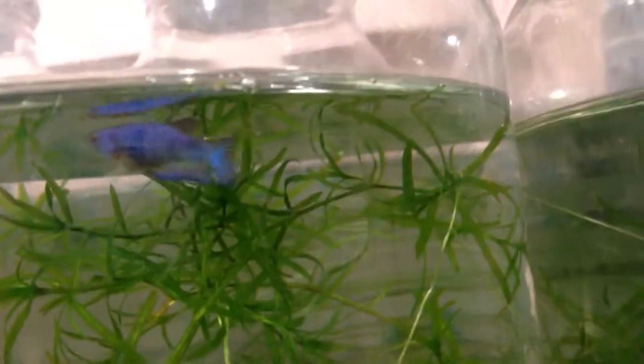They're getting really feisty. They're growing fast. I learned the hard way that temperature does affect beta growth, because when I was keeping them in the low 70 range, they were small. They were not growing. They were not feisty.